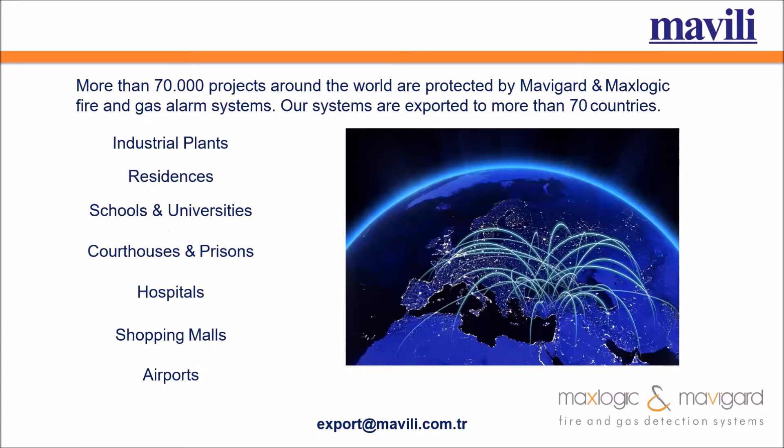We have over 30 years of experience in fire and gas detection systems, and we have references all around the world, including Europe, Middle East, Gulf region, and CIS countries.